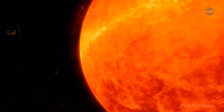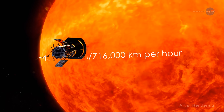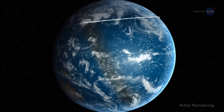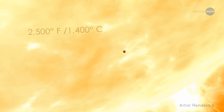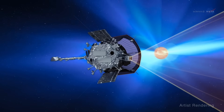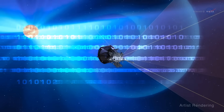At its fastest speed, the Parker Solar Probe will orbit the sun at 430,000 miles per hour or 716,000 kilometers per hour. That's fast enough to get from New York City to Tokyo in under a minute. It will absorb temperatures as high as 2500 degrees Fahrenheit or 1400 degrees Celsius. And soon, it will begin to transmit the data to help us better comprehend one of the least understood phenomena in our solar system: the solar wind.